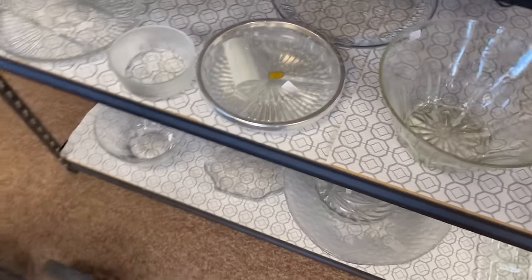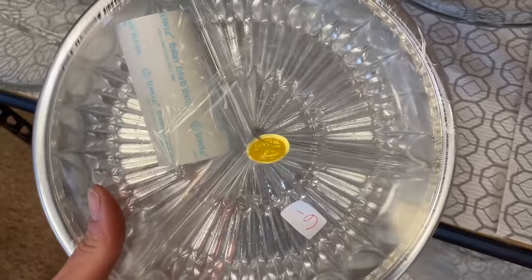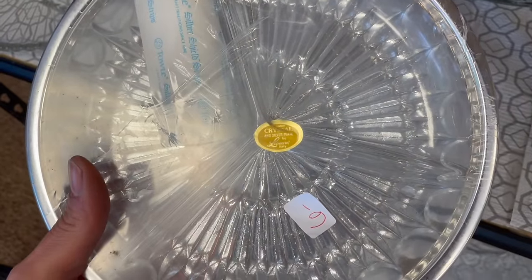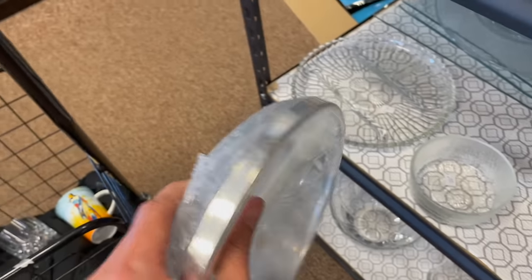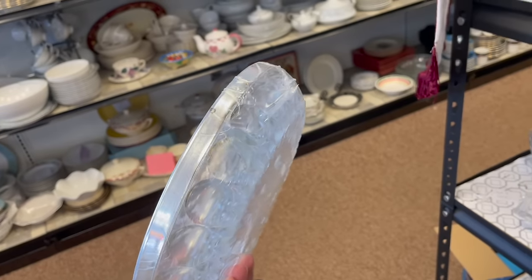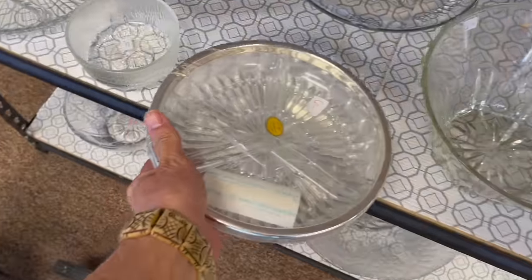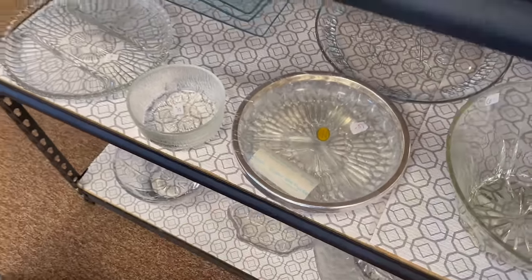Hey, look it — it has the actual tag. It's new old stock by Leonard, Italy Crystal. That'd be $3. I looked it up. Their sell-through rate isn't that great. So I'm actually gonna leave it.